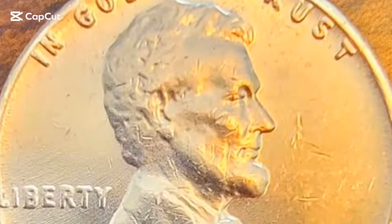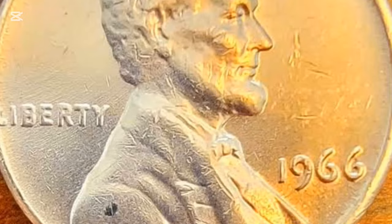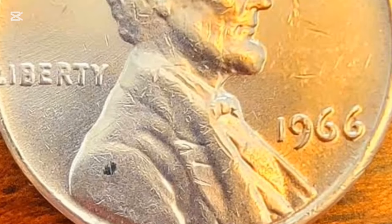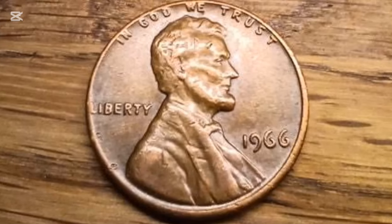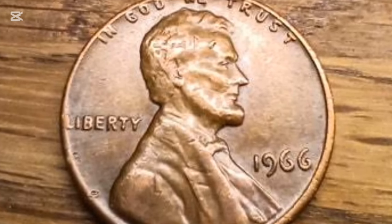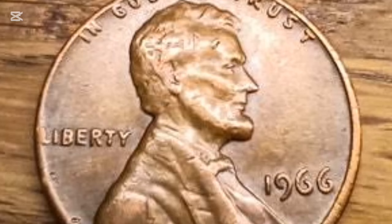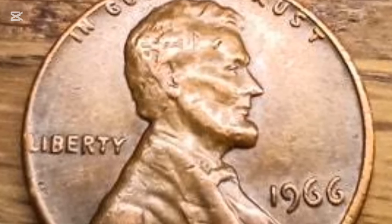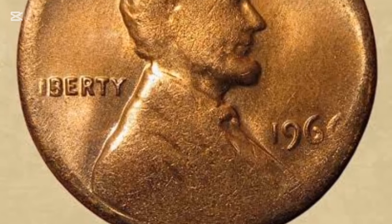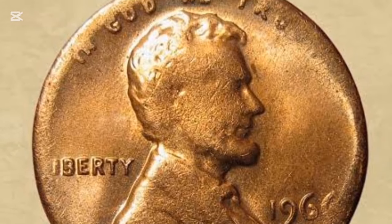Hey, coin collectors and history buffs! Today we're diving deep into the fascinating world of the 1966 Lincoln penny. Ever wondered why some pennies from this era don't have mint marks, or why they stand out among other coins? Stick around because we're about to uncover the unique history, mintage details, and surprising value of the 1966 penny, including some that fetched thousands of dollars at auction. Let's get started.